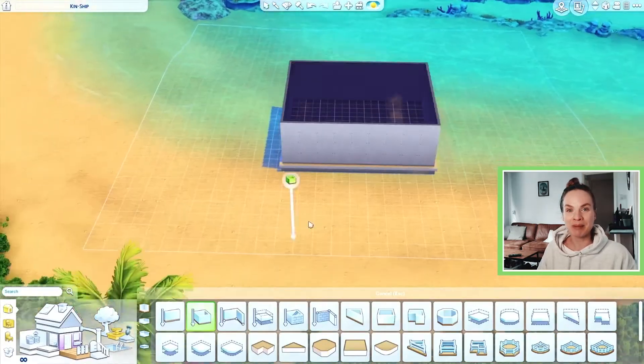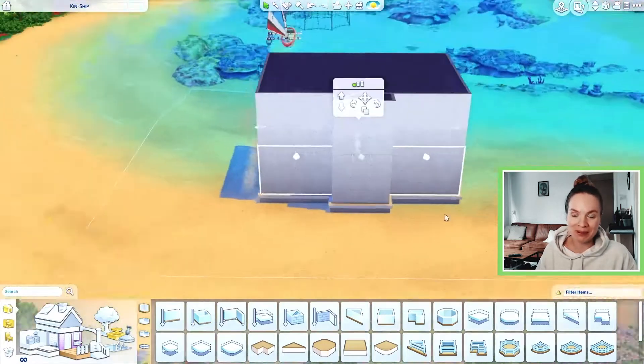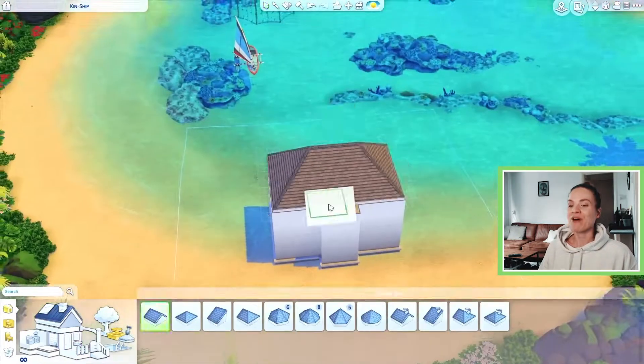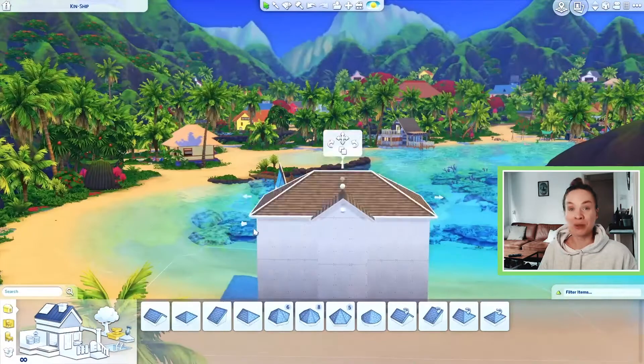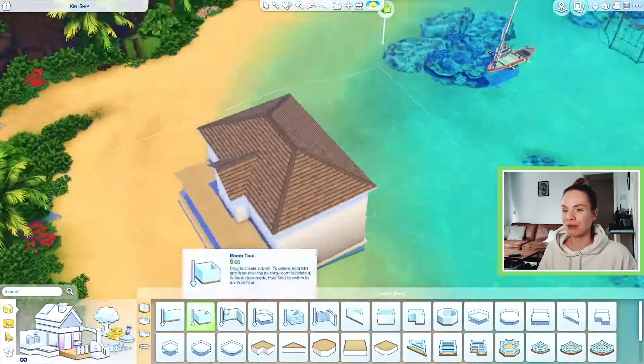What's up everyone, my name is Marie, welcome to my channel and welcome to another speed build. I'm so happy to be back.